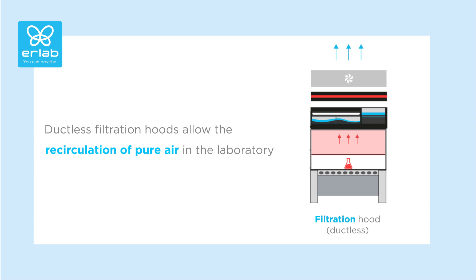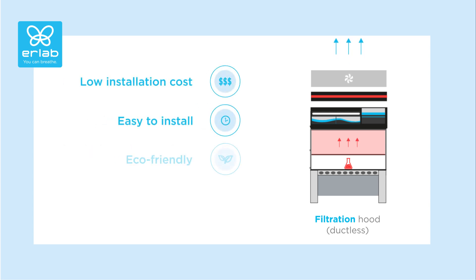On the other side, filtration hoods don't need a fresh air supply and allow the recirculation of pure air in the laboratory. They are cheaper and easier to install, eco-friendly, and you can move them easily in your laboratory.